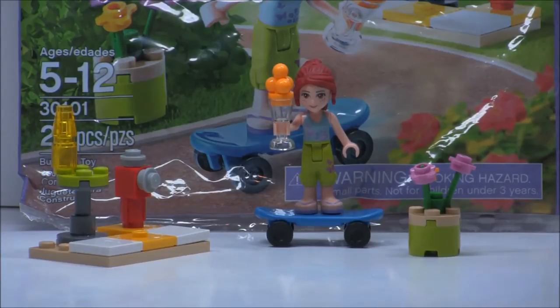It's rated for ages 5 to 12. It has 28 pieces, one minifigure, and it retails for actually like $4 in the US. This was given as a promotion from the LEGO shop in December 2012.